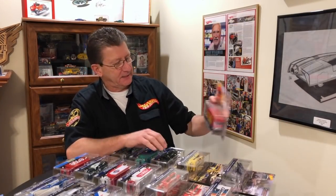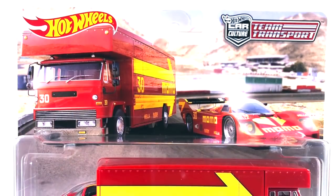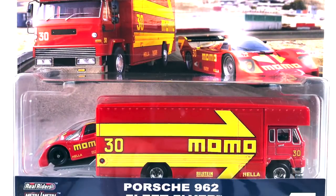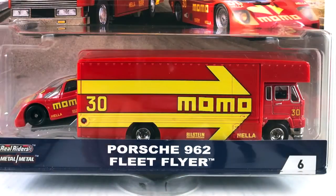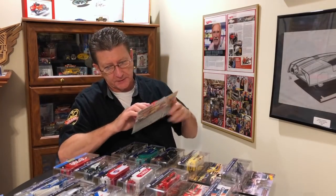Number six is the Momo, and that is a Porsche 962, and that comes in a Fleet Flyer. That is pretty cool. The colors are a little bit off because the box on the truck is plastic and the car itself is metal, so that's why you get two different colors. But the cab is the same color as the race car.